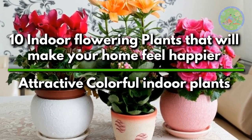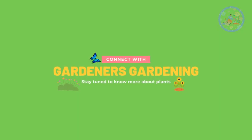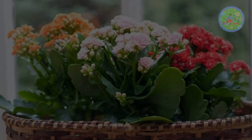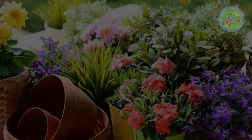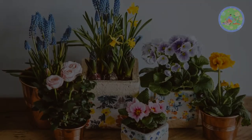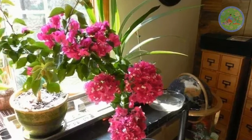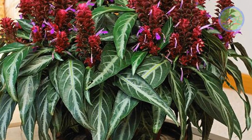Hello Friends! Welcome to Gardener's Gardening. Today, I am excited to share with you 10 Most Beautiful Indoor Flowering Plants That Will Make Your Home Feel Happier. There are some wonderful houseplants which add extra color and even fragrance to your indoor garden. You can enjoy their pretty leaves year-round, but when the flowers appear, it will bring a flood of happiness and joy into your garden.